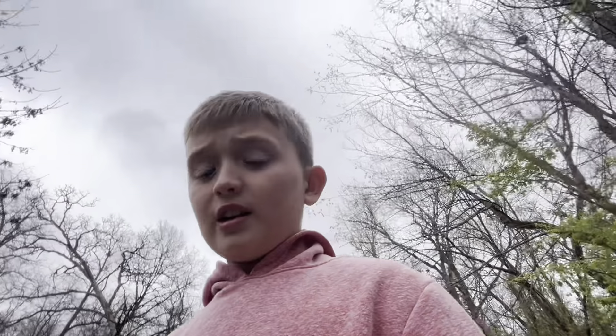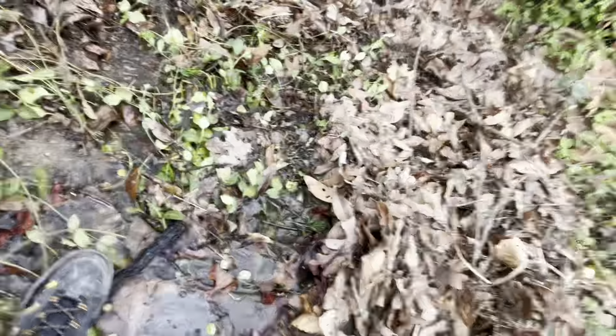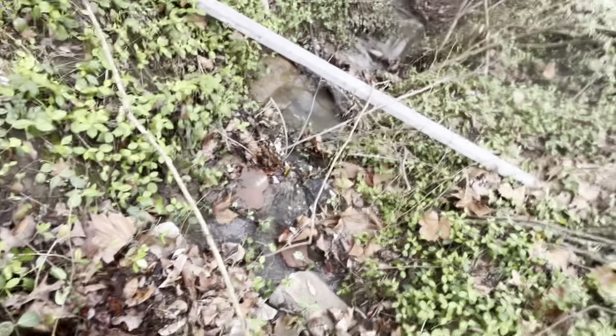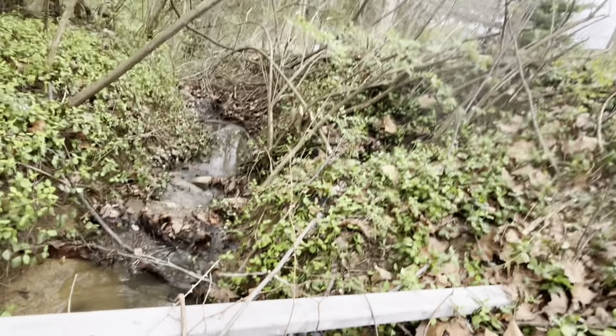These boots are waterproof, at least I think, in case we have to get in the water. I don't feel anything. It looks like that's all brown water, and we're gonna be going down the creek first. Oh my gosh, you can hear the sound of the creek flowing — usually this creek in videos is never this loud.